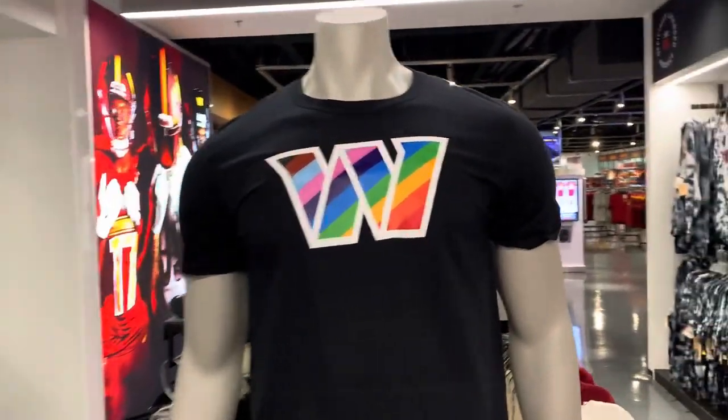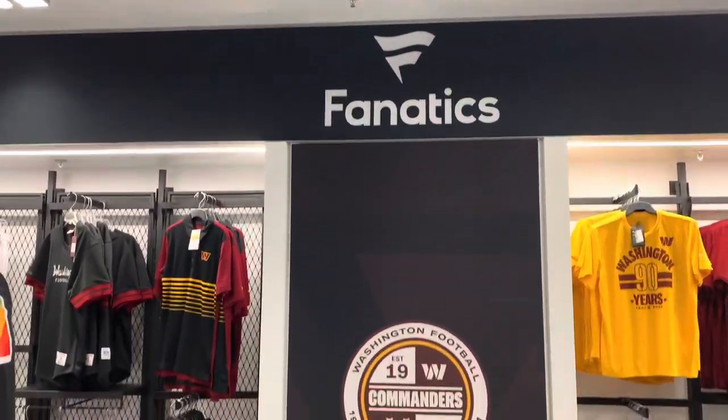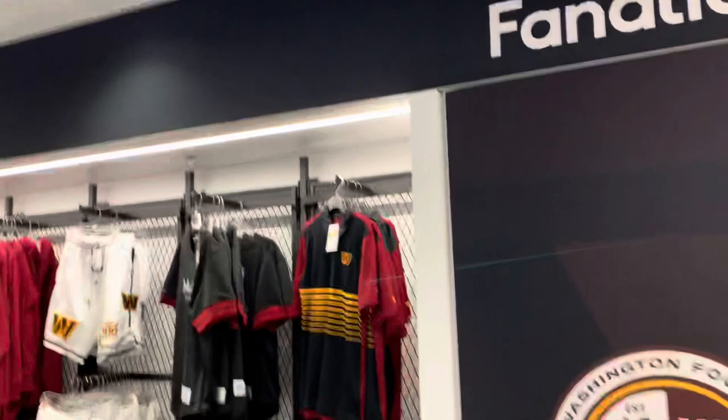We got some pride month stuff for the community. Fanatics branded — the store is Fanatics. There goes the Jason special polo.